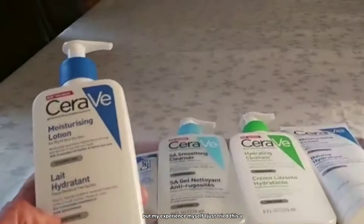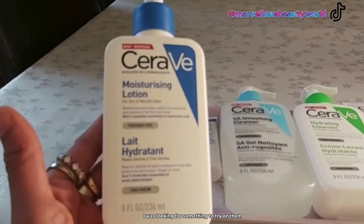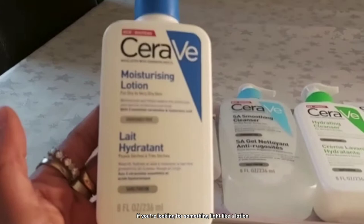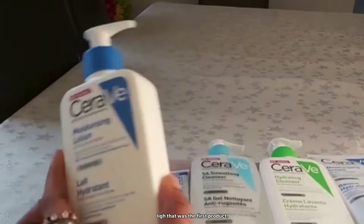From my own experience, I tried this moisturizing lotion and it's really good honestly. If you have very dry skin — I was looking for something for my kids' very dry skin — this CeraVe product does work. It's really good on the skin. If you're looking for something light like a lotion, it's the good one. It keeps the skin moist and you can use it on your face and body as well.